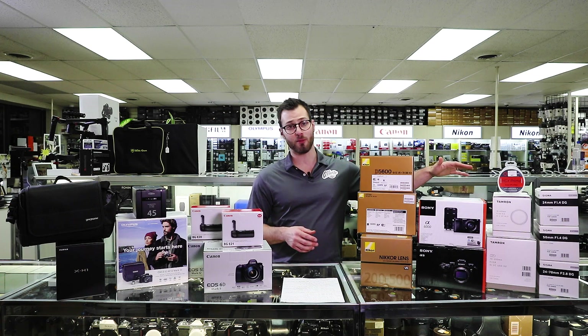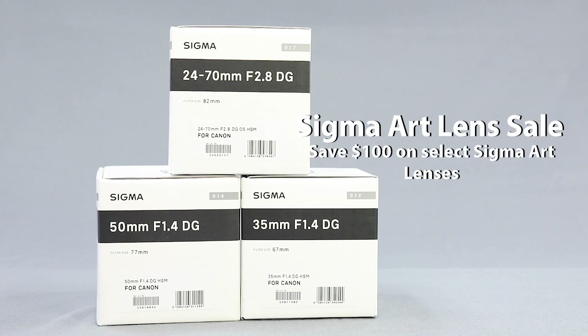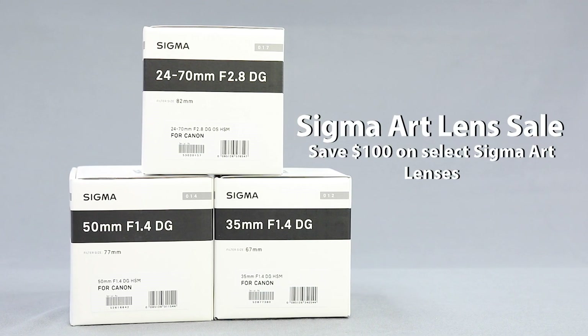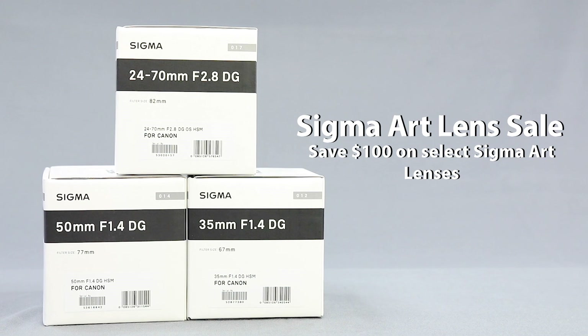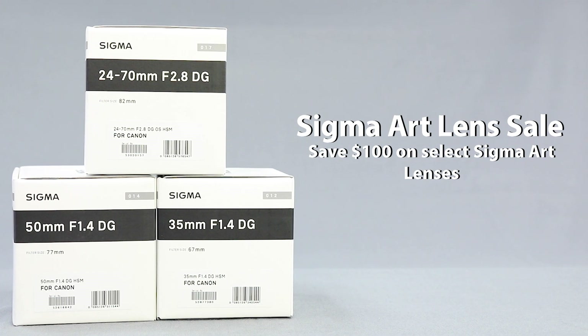If you're all set on camera bodies and you're just looking at some glass, Sigma's Art promotion is back again. For lenses that don't go on sale that often, you can save $100 on pretty much every Art lens in their lineup, with maybe one or two exceptions. It's a good opportunity to capitalize on saving some money during a very promotional time of year.